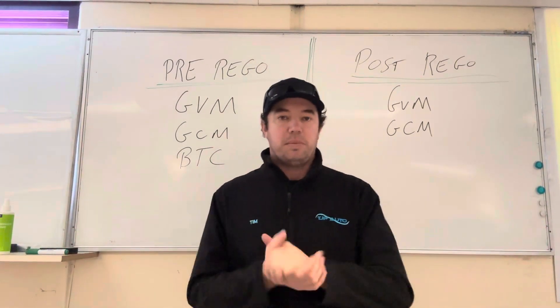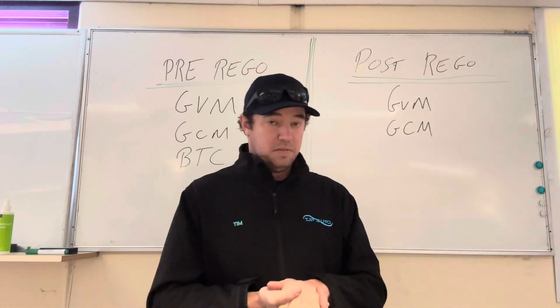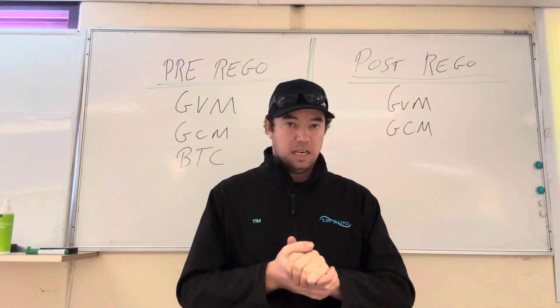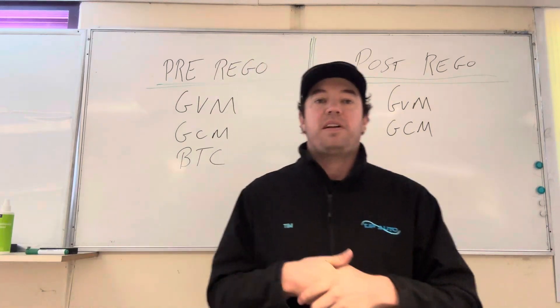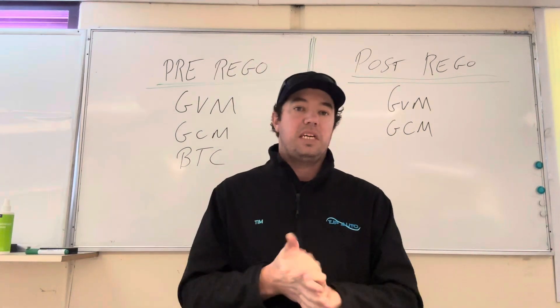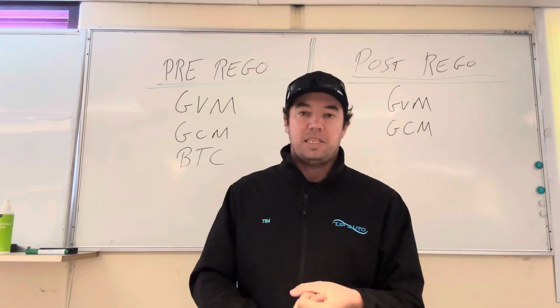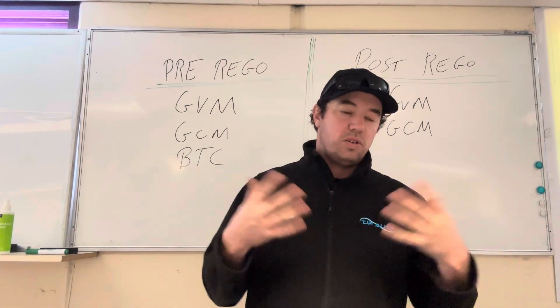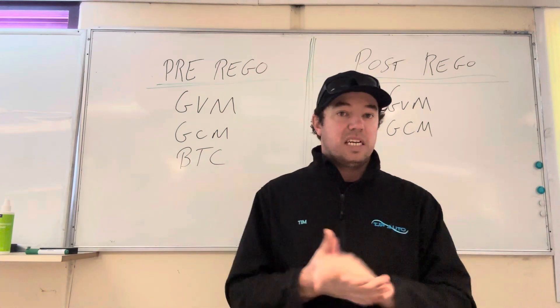Hi guys, just Tim from TJP Auto. As most of you probably know by now, we are now Lovell's GVM, GCM, and BTC upgrade dealers and agents in Hobart. I just want to do a quick rundown of what we can and can't do in Tasmania in regards to GVM upgrades, GCM upgrades, and brake towing capacity upgrades. There are a lot of videos out there on YouTube etc., but the rules do vary state to state, so this is specific for Tasmania.